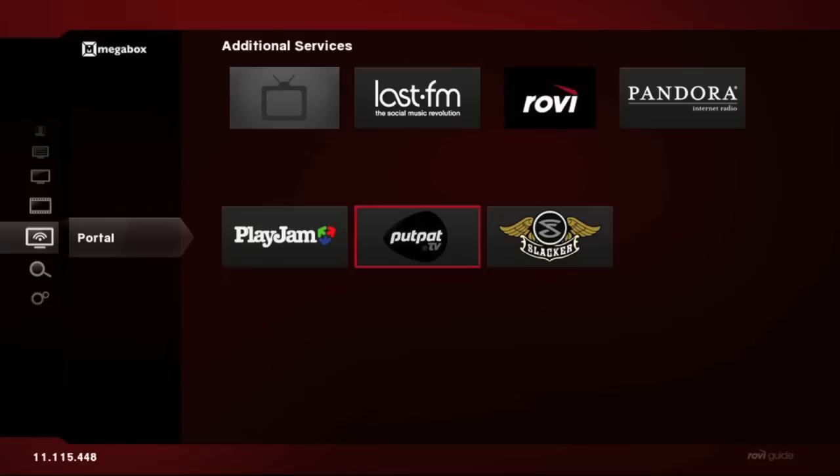The Media Zone feature gives you an opportunity to provide access to other internet-based web services such as internet radio and photo services. The user can tie his TotalGuide-enabled device back to the service using a web-based code entry system.